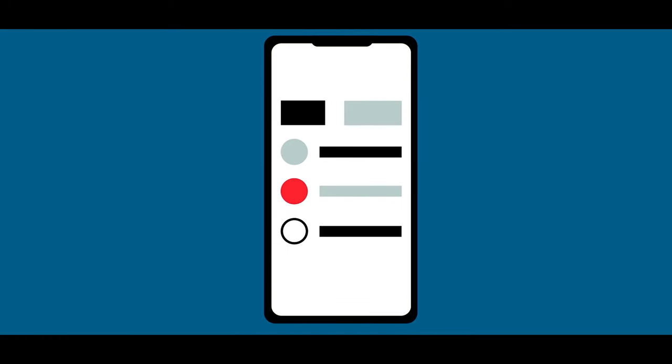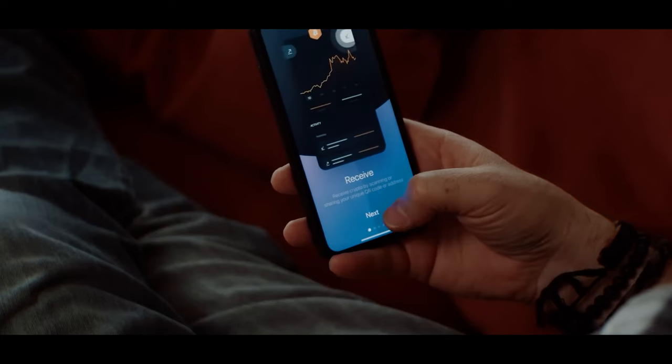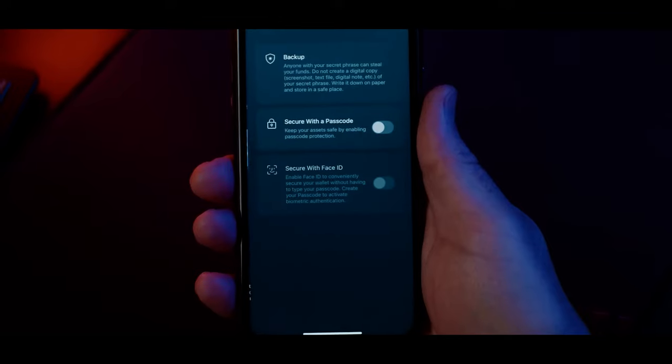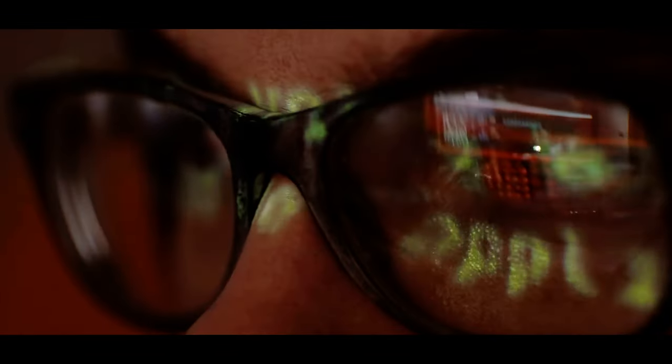One of the main storage options is a software wallet — a free downloadable program compatible with your smartphone or computer. The one I started with is called Exodus, available on Google Play or the App Store. It adds an extra layer of security and is completely free, much better than leaving money on the exchange. The wallet is protected by a password and a seed phrase, which is a string of 12 words that can unlock your wallet if you forget your password. However, software wallets have limitations: if you download malware like a keylogger or someone finds your seed phrase, they can drain your wallet.